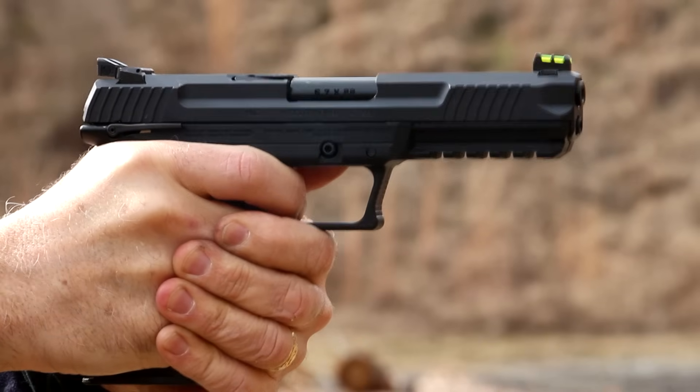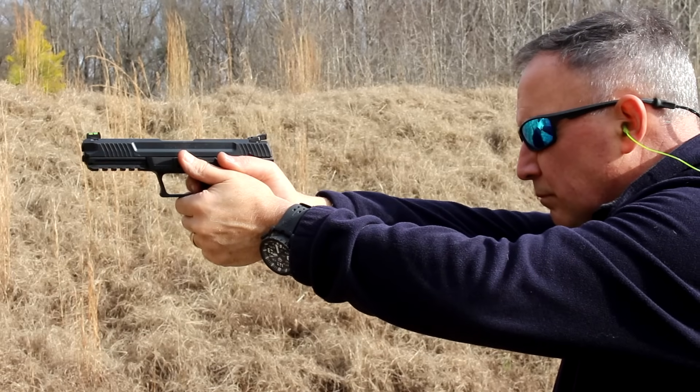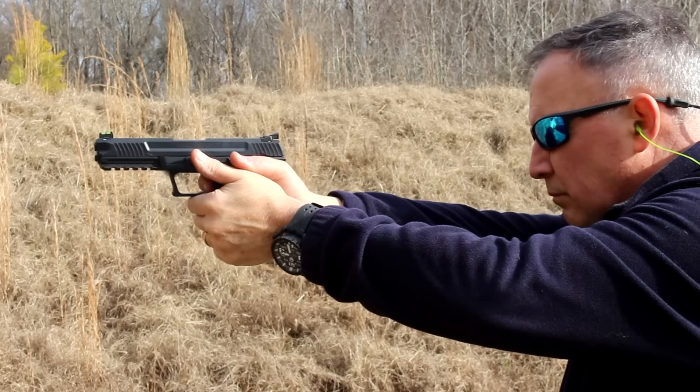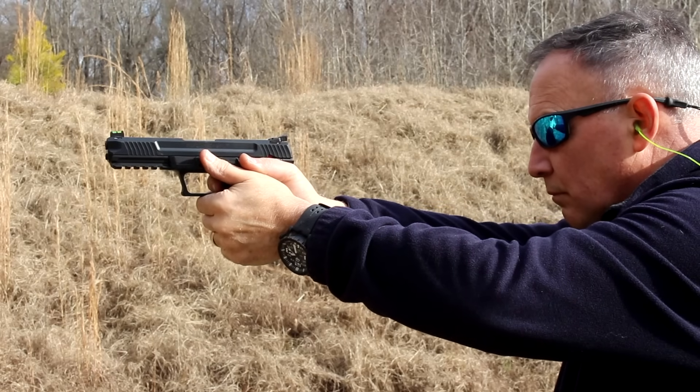One of the big pluses we've talked about is just the recoil. The 5.7 has a very light recoil impulse, and yet we have this massive velocity coming out. The caliber itself is definitely unique — no parent caliber, designed from the ground up to meet a specific need. Being very low in recoil allows you to get better accuracy on target, and it also makes it a great self-defense round. These are a little bit larger pistols, but the way they shoot is just a real pleasure to take to the range — very flat shooting, stays on target.